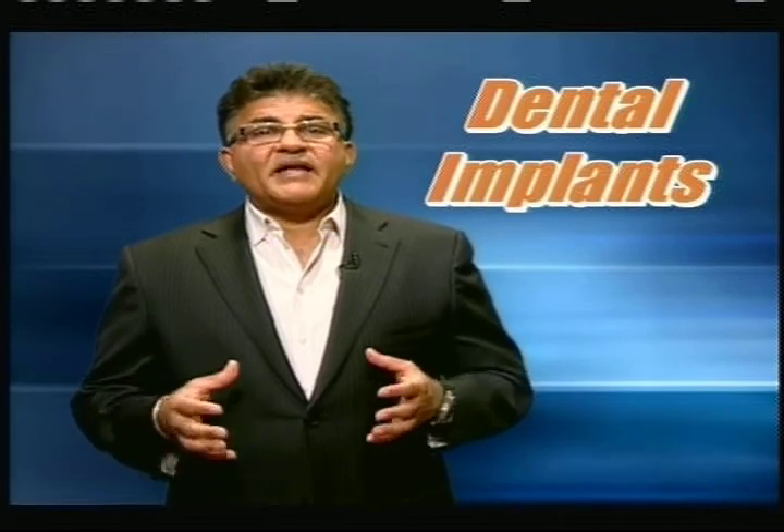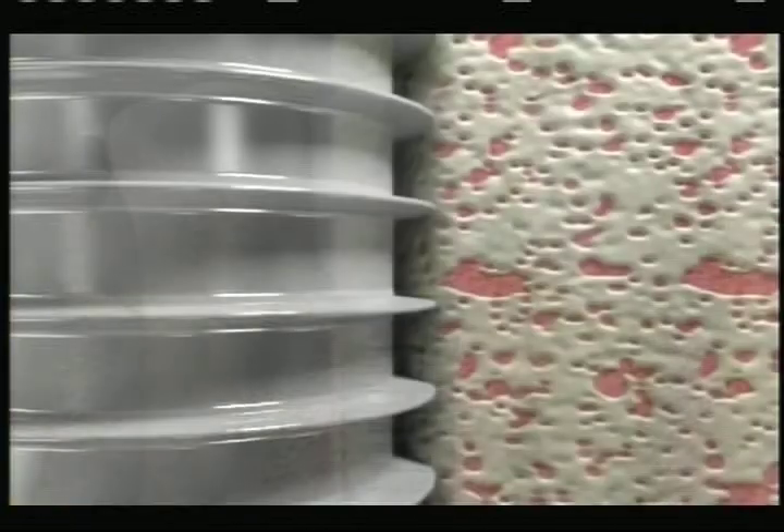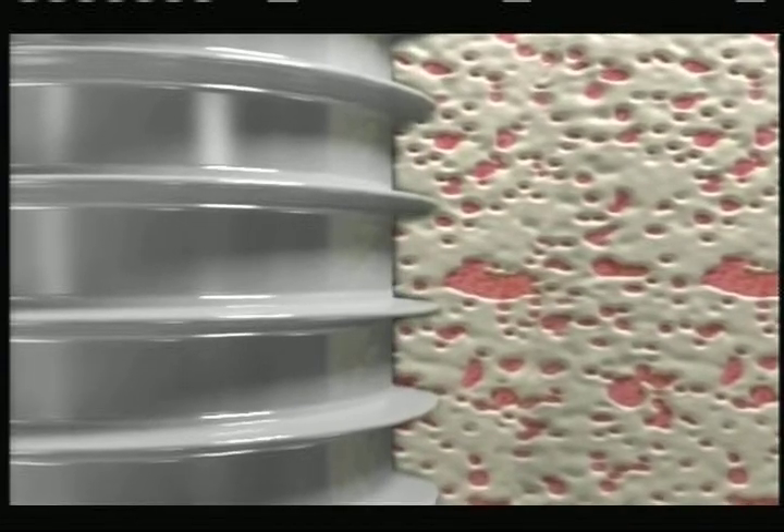A dental implant is a permanent tooth replacement with a titanium root that integrates into the structure of your jawbone. They do not rely on neighboring teeth for support and also preserve bone.